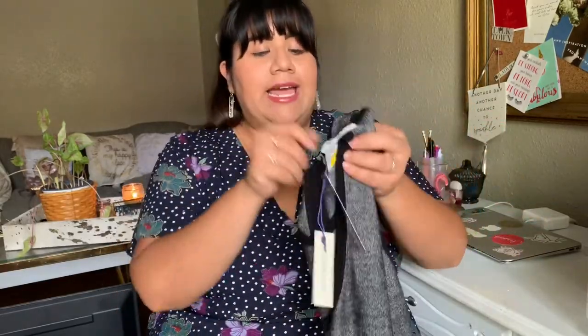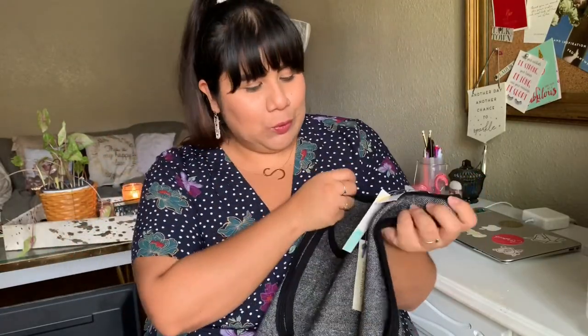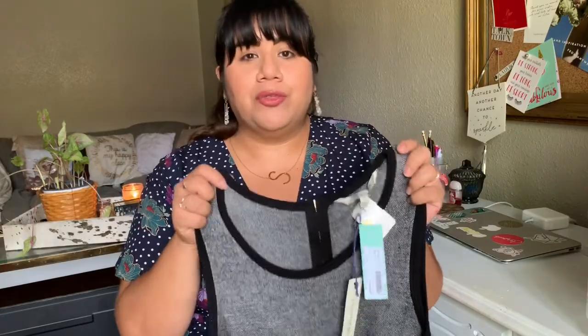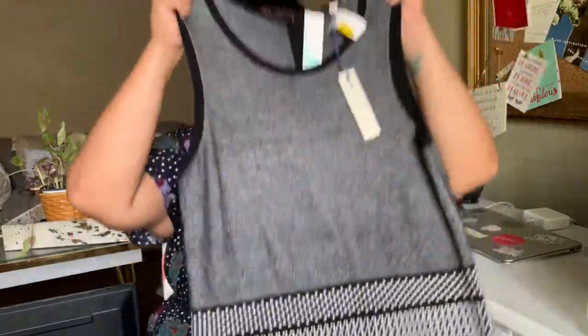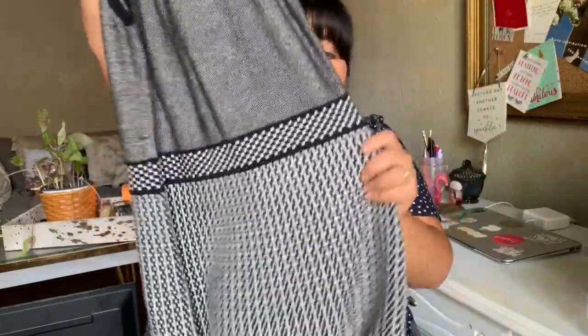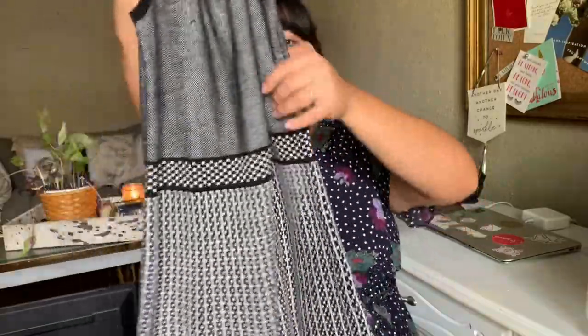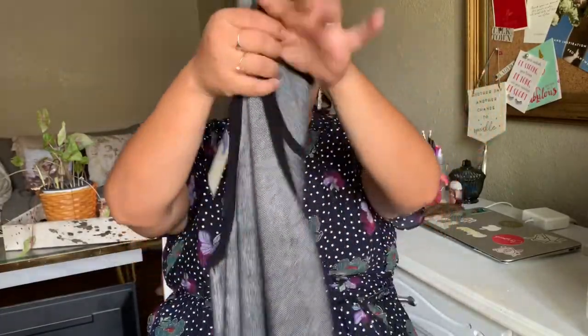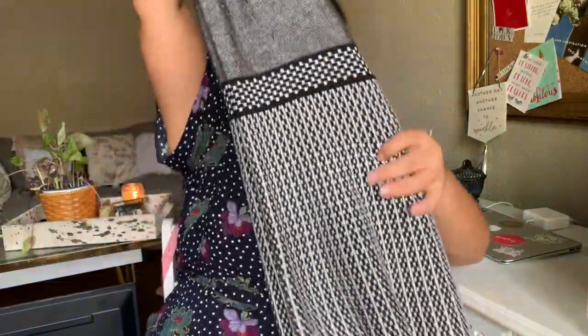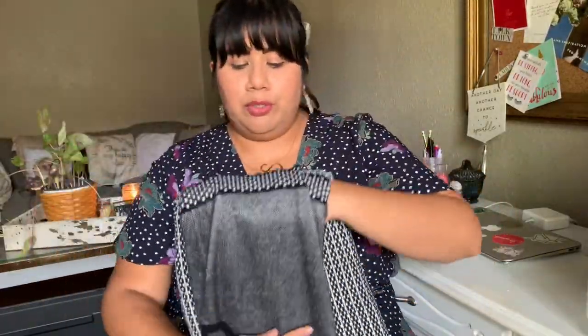The next thing I found was actually new with tags, which is always fun to find. It is a sweater dress — I know it's the middle of summer, but I feel like either someone will want it now or I can keep it until temperatures cool down. The brand is 41 Hawthorne, which is sold at Stitch Fix, and it still has the Stitch Fix tag on it. It's a pretty heavy sweater dress with a two-tone pattern, an A-line silhouette, and a gorgeous zipper in the back. It's a size extra large — a beautiful piece. I'll be adding that to my Poshmark shop.